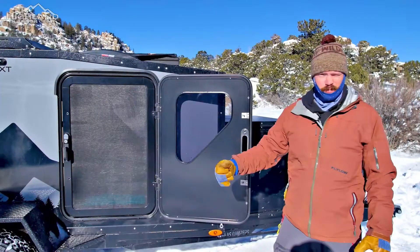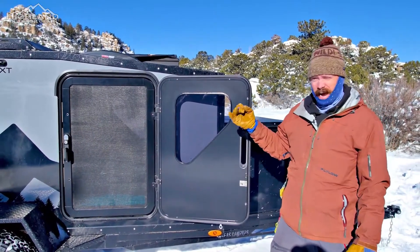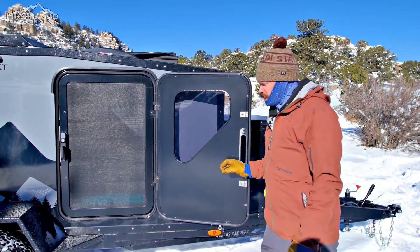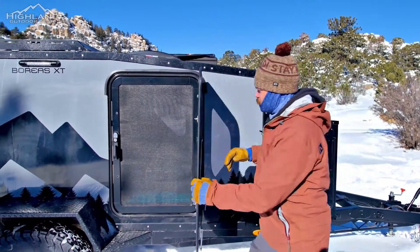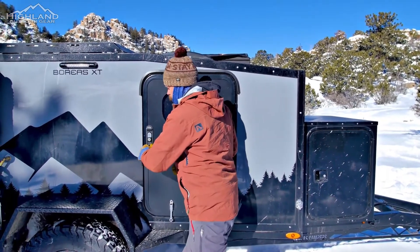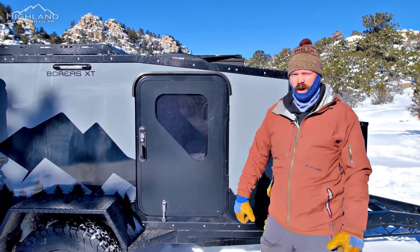Another amazing company that we are looking forward to working with is Turn Overland and their series of Wildland doors. These are truly high quality and also high security, which we really like. They are all going to come standard with a stainless steel screen window, and another feature is you have your first latch but also a second one that sucks that door in, making sure everything is sealed and watertight.